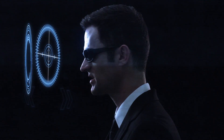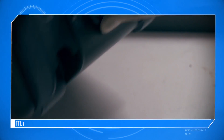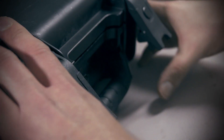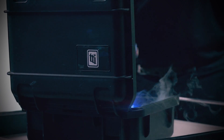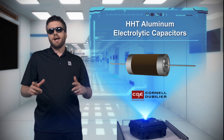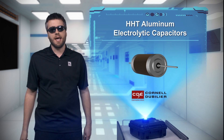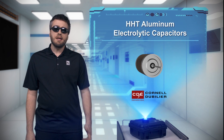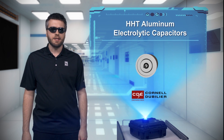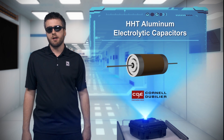Okay, what do we have today? So I've got some capacitors that you just can't shake in the metaphorical sense — because actually you can, a lot. CDE's HHT aluminum electrolytic capacitors deliver stable capacitance for mission-critical applications in high temperature, high vibration environments.